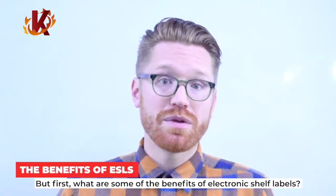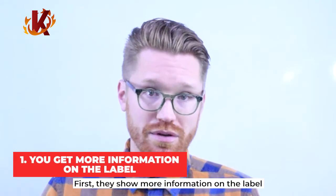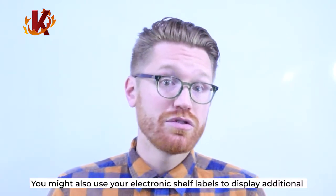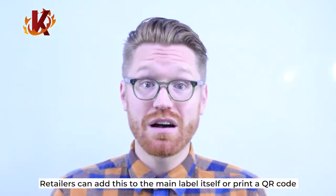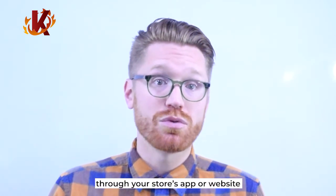These integrations allow you to gain a wealth of insight into your store's performance. So, what are some of the benefits of electronic shelf labels? First, they show you more information on the label — you can show a whole lot more than just the price. You might also use your electronic shelf labels to display additional product information, nutritional facts, size, price per weight, or stock remaining. Retailers can add this to the main label itself or print a QR code that can be used to access the additional information through your store's app or website.